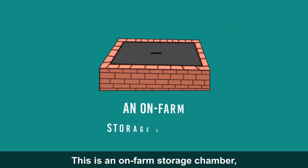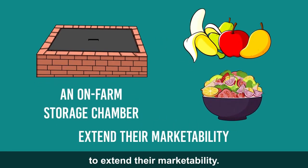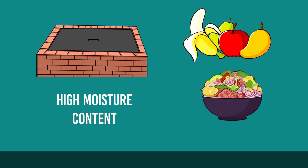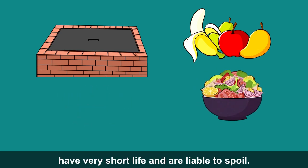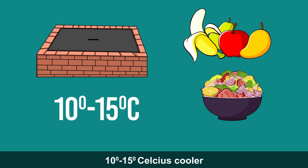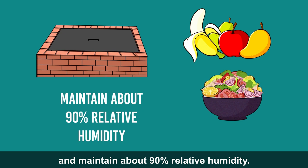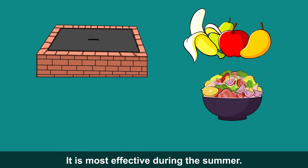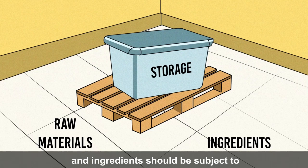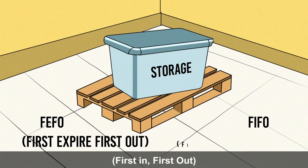The zero energy cool chamber is an on-farm storage facility for fresh fruits and vegetables to extend their marketability. Due to their high moisture content, fruits and vegetables have very short shelf life and are liable to spoil. The chamber can keep the temperature 10–15 degrees Celsius cooler than the outside temperature and maintain about 90% relative humidity, and is most effective during summer. Storage of raw materials and ingredients should be subject to FEFO (First Expire, First Out) or FIFO (First In, First Out) stock rotation system as applicable.